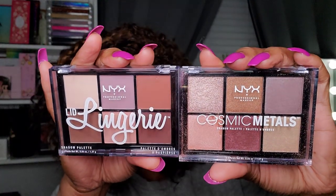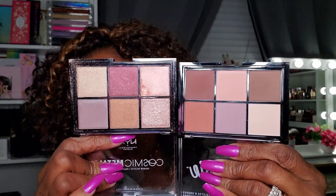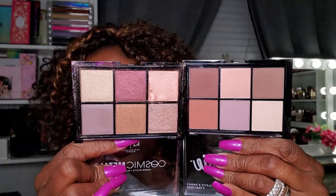I'm starting with some smaller drugstore palettes. I have the NYX Cosmic Metals and the NYX Lingerie, and I already know I'm not getting rid of these. The quality is really really nice — honestly the best quality eyeshadow palettes I've purchased from NYX. If you like mauve-type colors, these are very nice. I'm keeping them.